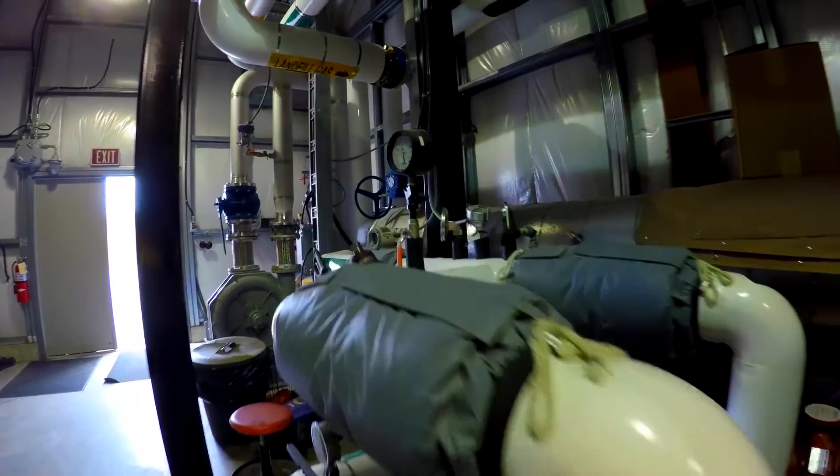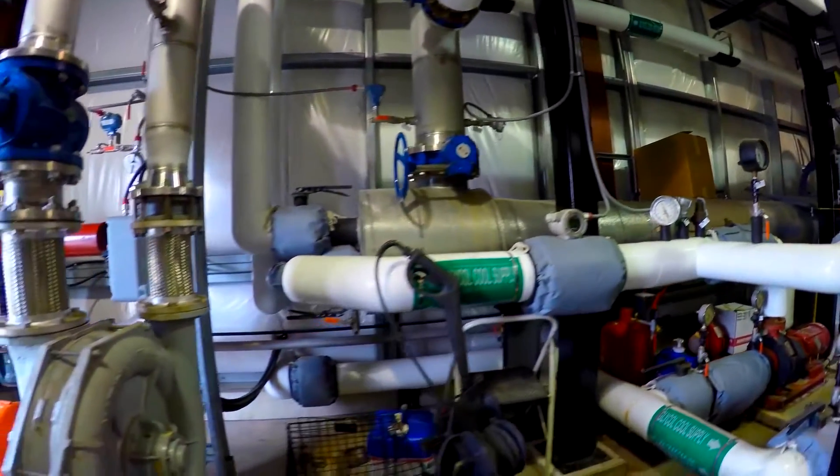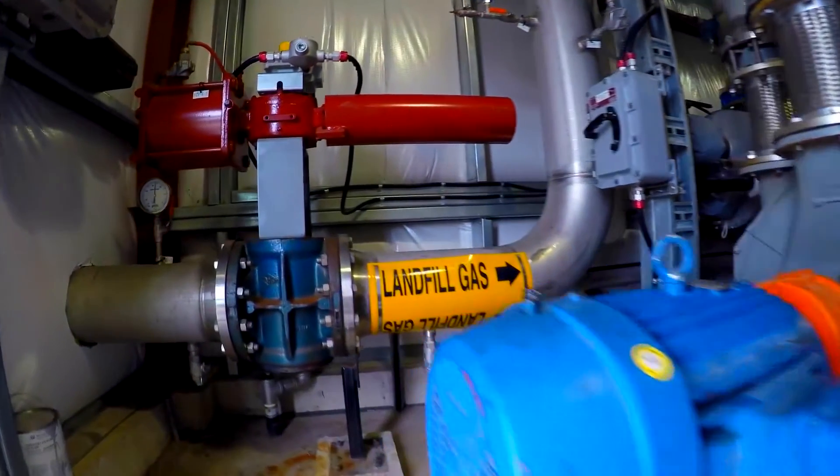Landfill gas is made up of 50% methane and 50% carbon dioxide with trace gases. Trace gases have a strong odor to them, like rotten eggs.